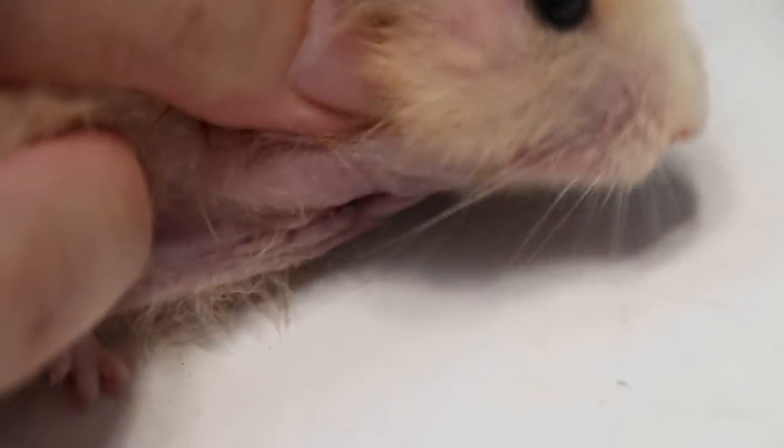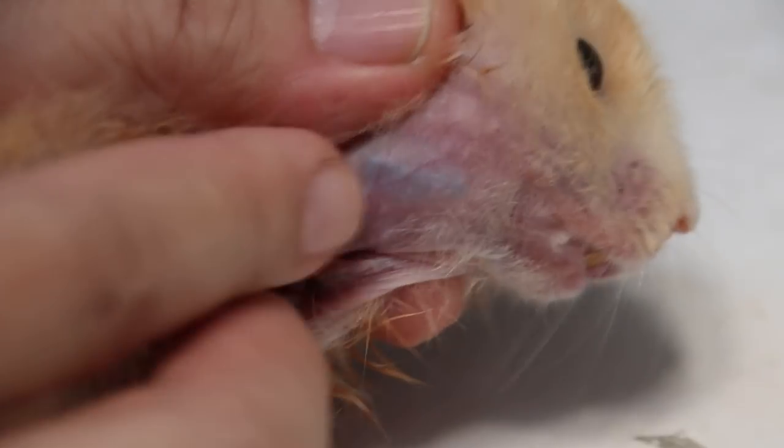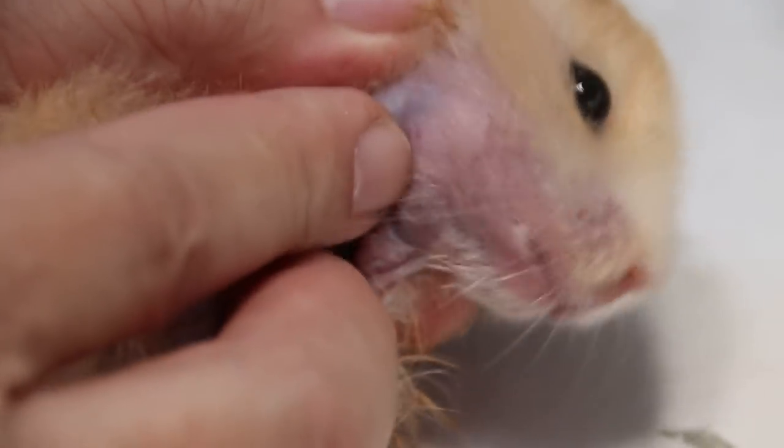If it is not cancerous, then there will be no more recurrence of this lump here, which you can see. This is the cheek pouch — you can see the seeds here. It is quite an active hamster.